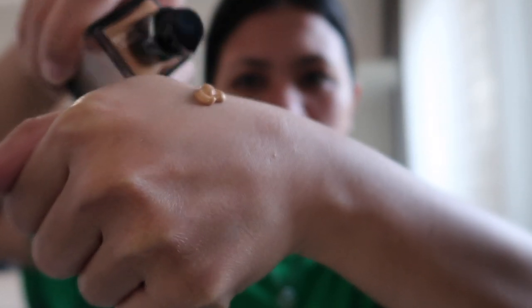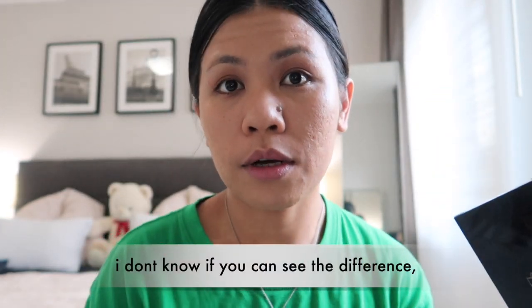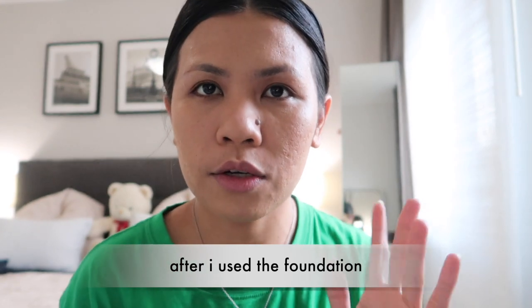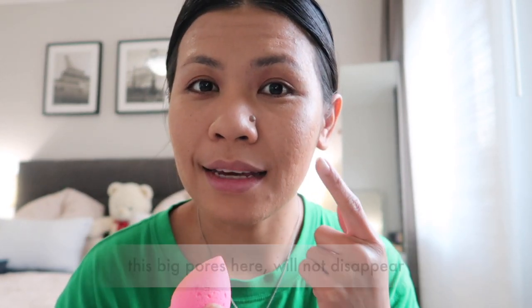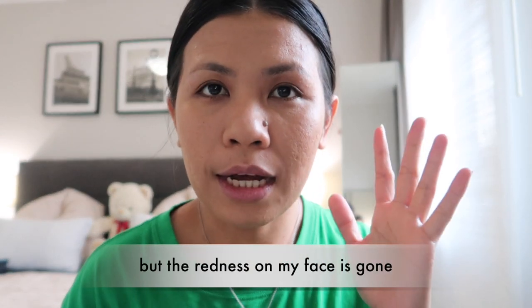Yan lang yung kaliit yung gagamitin natin. Apply it like this. Ewan ko kung makikita niyo yung difference nung face ko after ko ginamit yung foundation. So yan na sya. Yung mga pores ko dyan, yung mga nagdalakihan kong pores dyan, di na talaga yun mawawala, guys. But yung redness sa face ko, wala na sya, di ba?